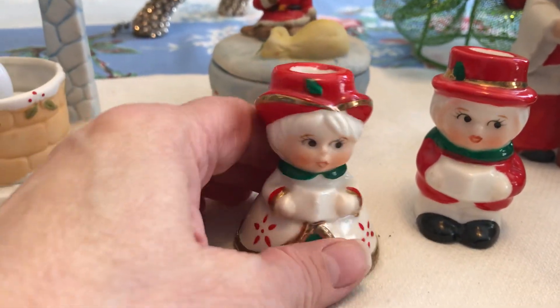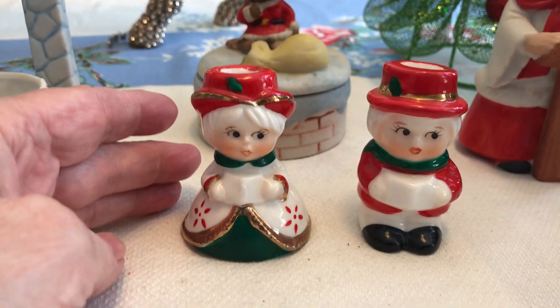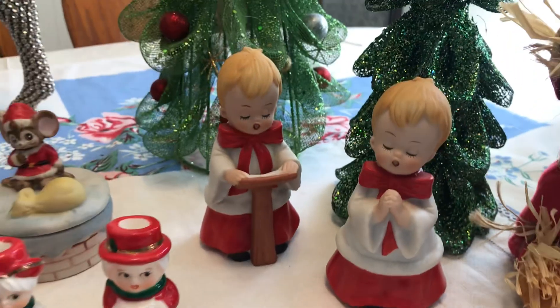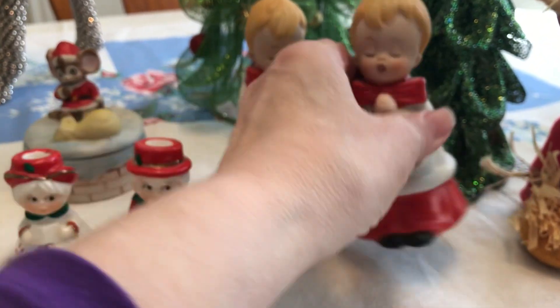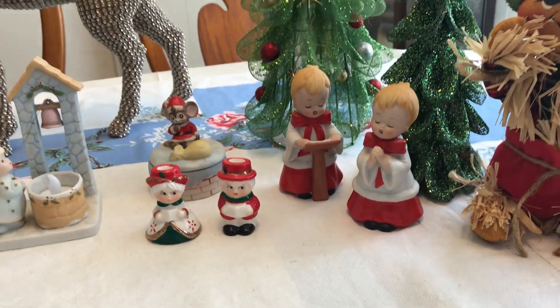Here are a couple of little candlestick holders for tapers — I don't see any markings on those but they're vintagey as well. It's hard for me to call anything from the 80s vintage. Here are two little choir singers — yep, HomeCo — and I was able to stuff those in the bag too.